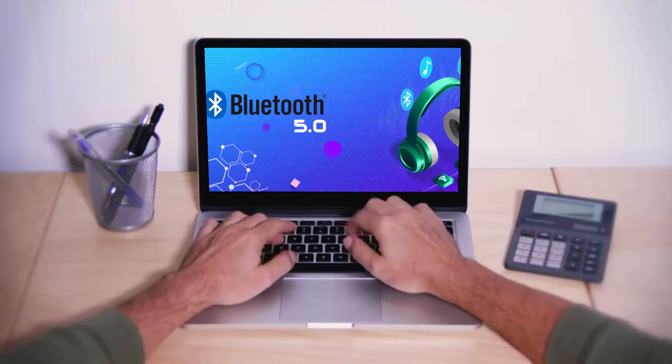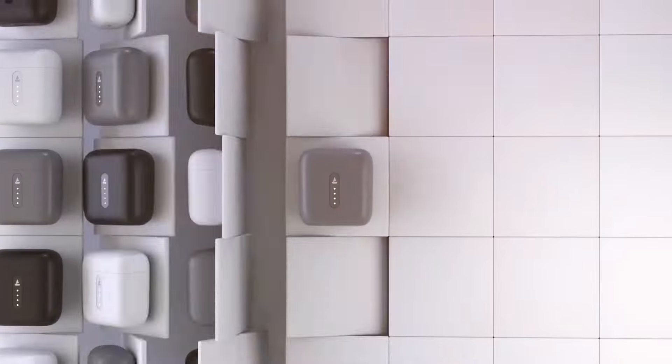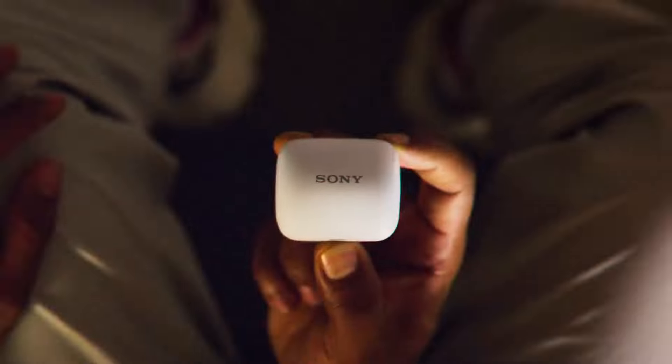The latest Bluetooth versions, such as Bluetooth 5.0 and higher, offer enhanced range, data transfer speed, and power efficiency.